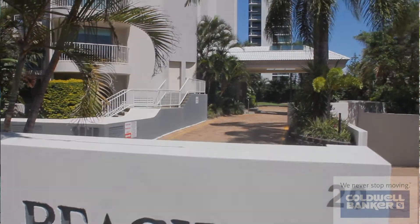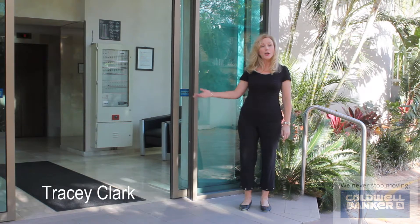Hello, I'm Tracy Clark. Welcome to Main Beach Tower. I'd like to introduce you to Unit 31. Let's go and take a look.